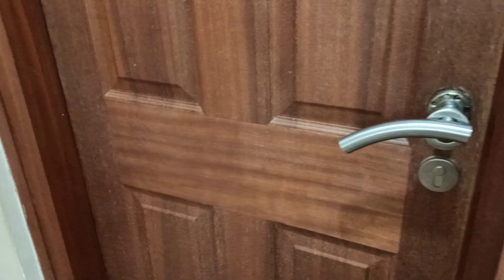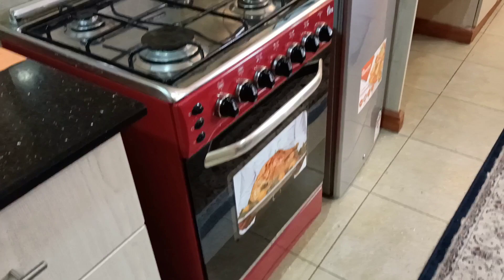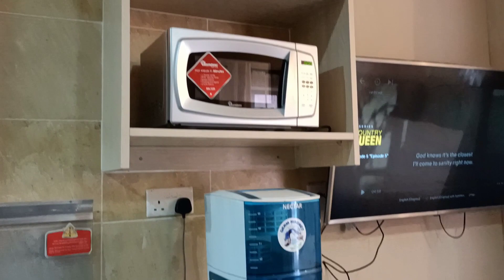This door here will lead us to the bathroom — we'll come there later. Here we have the cooker, as you can see it is also clean and ready to cook. Next to the cooker we have the dispenser, the microwave, and also the small cup fridge.